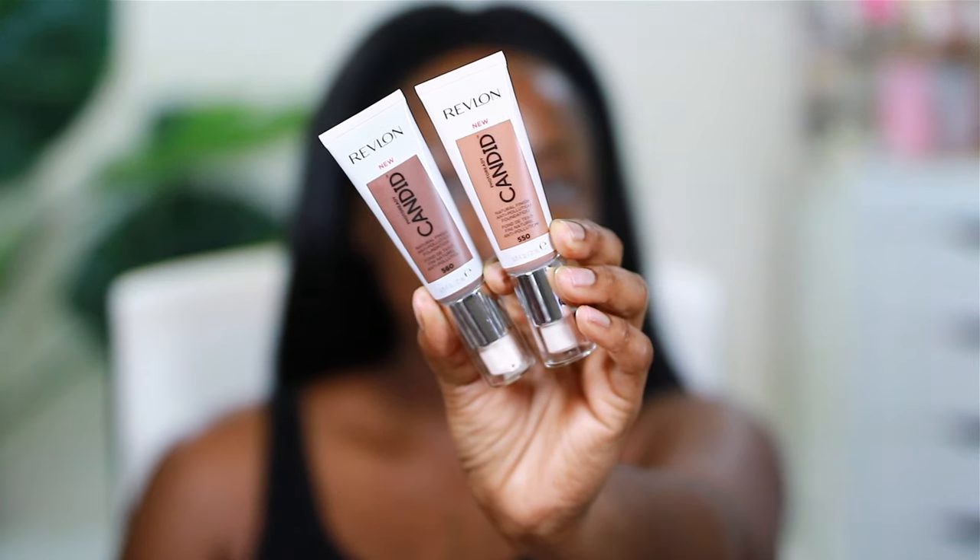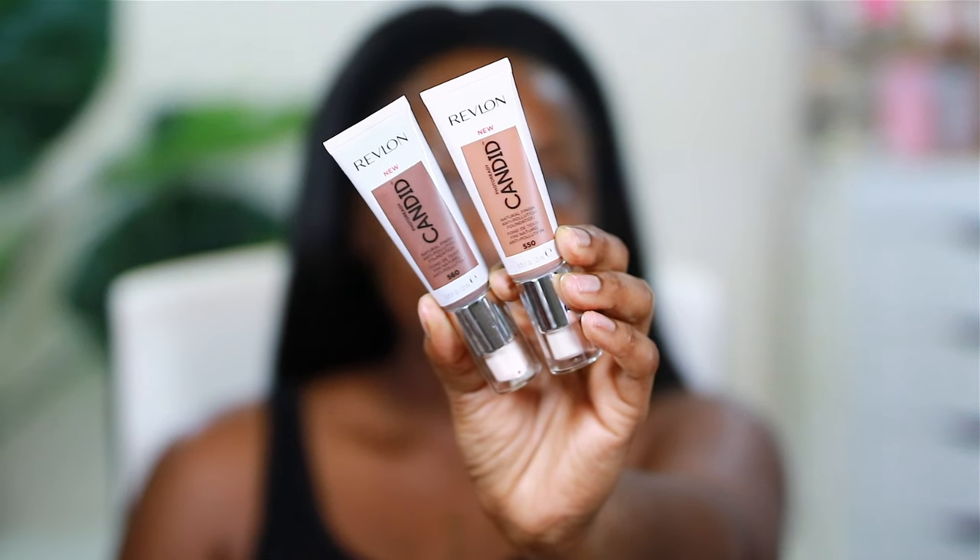I got this PR kit in from Revlon, and it's got a highlighter in here — Prismatic Bronze, which is a shimmer highlight. These foundations I'm going to show you in a second. This is Sunlit Glow and this is Twilight Beam. Thank you very much, Revlon. These are the two dark colors in the Revlon Photo Ready Candid Foundation.